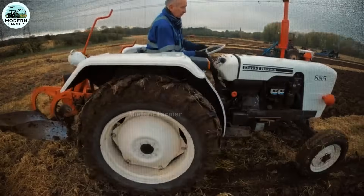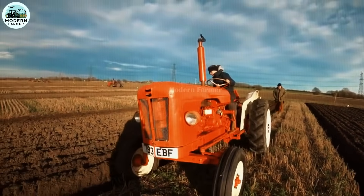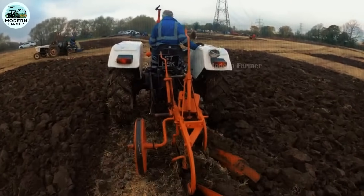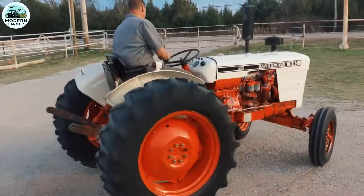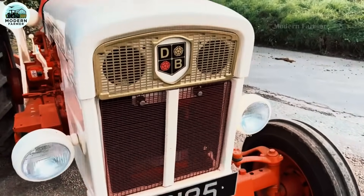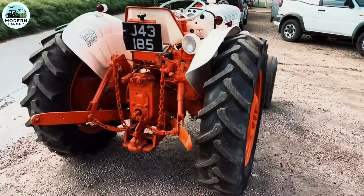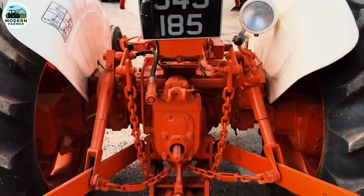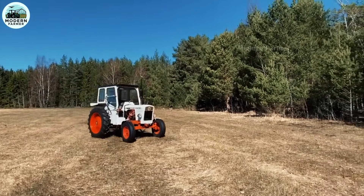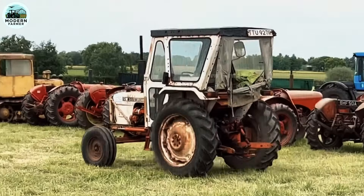David Brown 885. When it comes to agricultural tractors, we are not only looking for a powerful machine, but also a devoted companion on every inch of land, every crop. Today, I would like to introduce to you the David Brown 885 tractor — a model that served thousands of farmers from 1971 to 1980, originating from Meltham Mills, Huddersfield, UK. The David Brown 885 is equipped with two engine options: a 2.7-liter 3-cylinder diesel engine, ideal for heavy-duty work, fuel efficient and reliable; and a 2.4-liter 3-cylinder petrol engine, perfect for tasks that require flexibility. With a capacity of 47.3 horsepower at 2,200 RPM, the David Brown 885 easily faces the toughest challenges in the field.